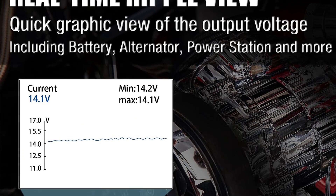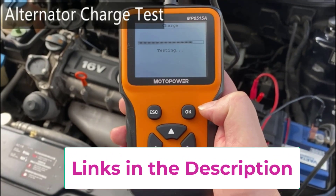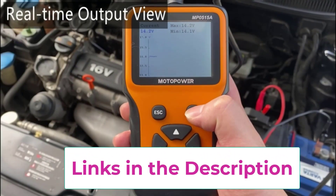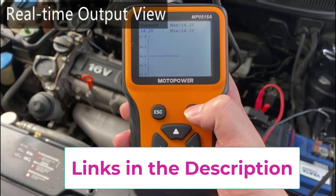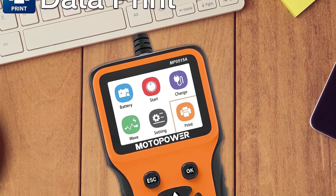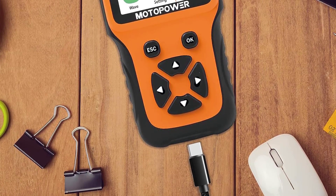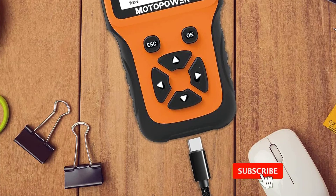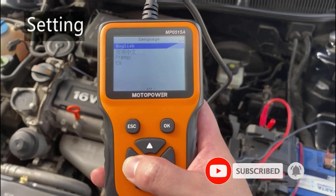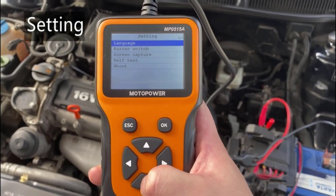The three-inch full-color LCD screen offers excellent visibility and supports nine languages for user convenience, making it accessible to everyone. Backed by a two-year warranty and exceptional customer service, the Motopower MP0515A car battery tester provides peace of mind, ensuring you're always in control of your vehicle's electrical system. It's a must-have tool for every garage or workshop, helping you maintain your vehicle's reliability and saving you time and money in the long run.